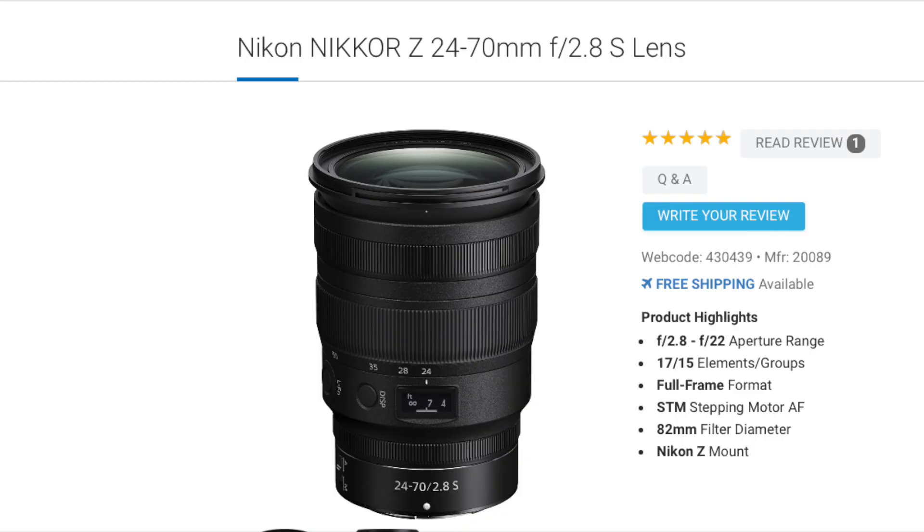The lens I'm talking about is the 24 to 70 millimeter lens with f/2.8. This lens is my go-to for so many reasons and I'm going to break down why I love it so much — whether it's a 14-hour wedding day or a quick civil ceremony, this lens consistently delivers.